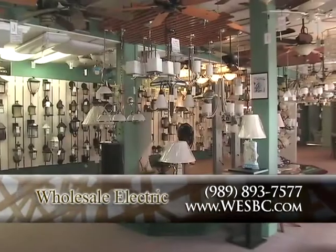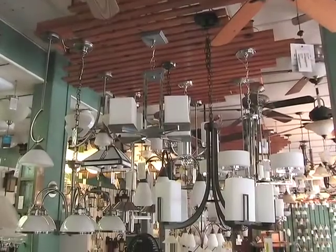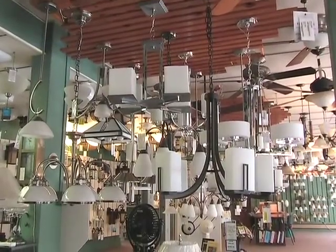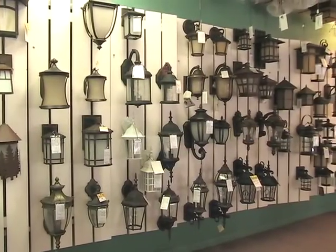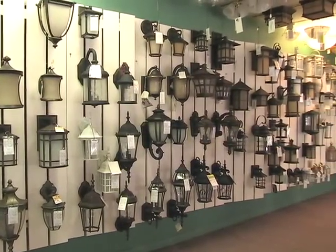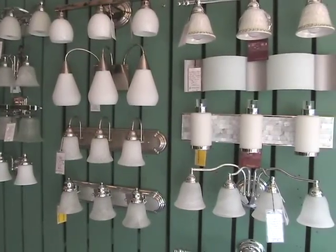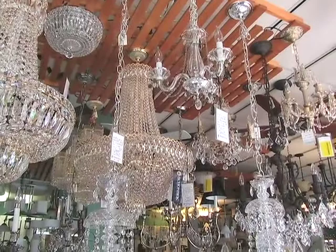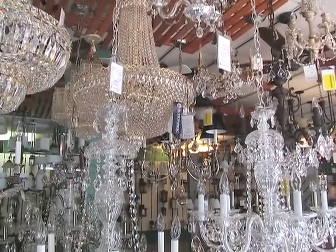I've been to your showroom, and you're offering a number of selections. How are you staying on top of the trends and making sure you have the most up-to-date products? I do attend the International Lighting Show in Dallas, Texas, at least annually, sometimes twice a year. And as a result, I'm able to bring back to our showroom and our client base the latest and most exclusive designs, colors, styles, and trends of not only the nation's leading manufacturers, but some from across the world.